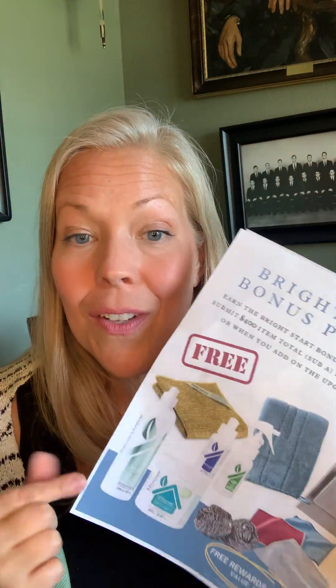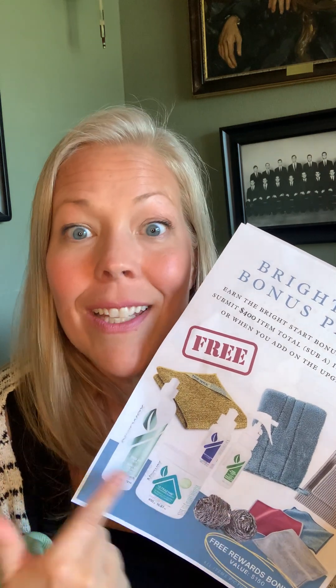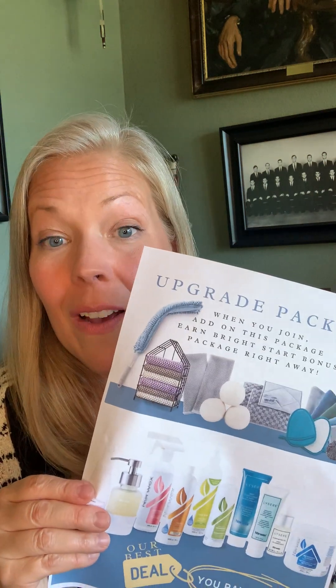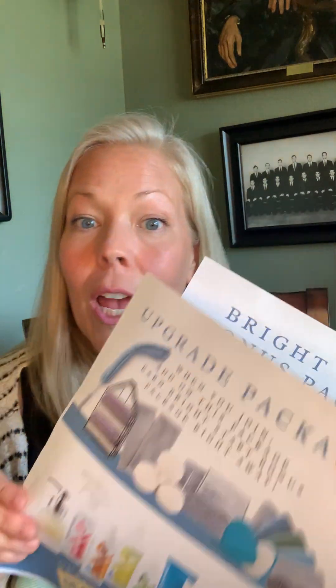The other way you can earn this bonus: if you just got the two cloths for $10, then if you submit $400 in your first 15 days, Norwex sends this to you for free. But if you get the upgrade package — remember it's valued at $455 — you instantly hit that $400, which is why you get this in addition. So this is our best deal.